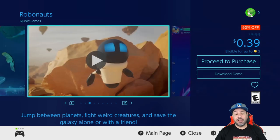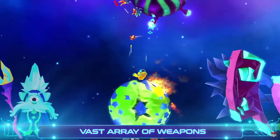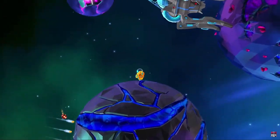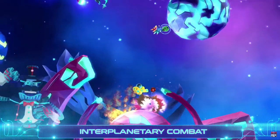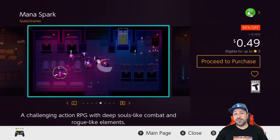Next we jump to an amazing 39 cents with Robonauts — that's 90% off. This is a mix of a twin-stick shooter and a platformer. I recommend this game regularly at even two dollars when it's on sale, so right now at 39 cents this is a no-brainer pickup. The game is not that long, but at 39 cents you get some great visuals and great gameplay.